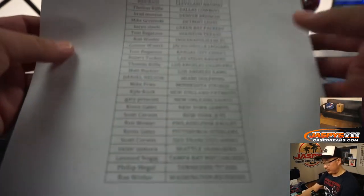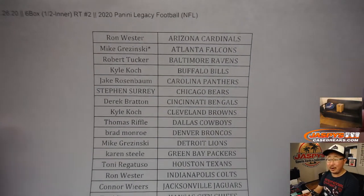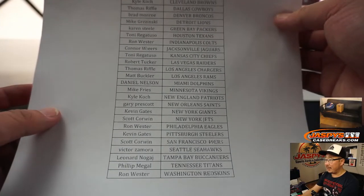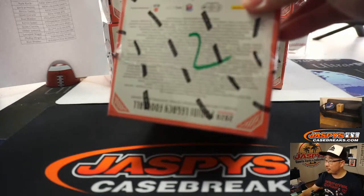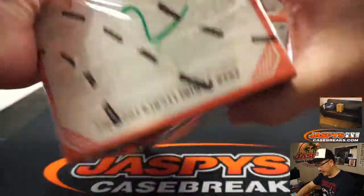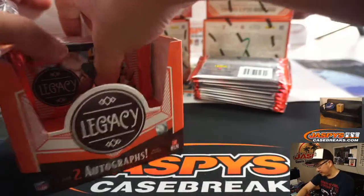Welcome back, folks. There was really not that much trade chatter, so here we go with the break. Thanks for hanging out with me on a Friday, ladies and gentlemen. There's the final printout to make it official. Appreciate everybody getting in. The next inner case half-case break is in the store right now at jazbeescasebreaks.com if you're watching live, and we can do some more tonight.